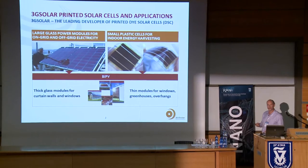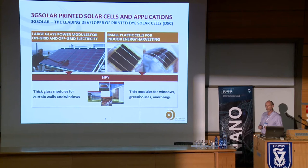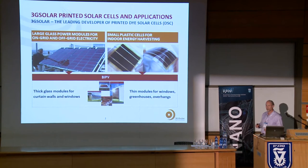We can provide these in various colors and they perform very well in all kinds of lighting conditions. They can be opaque or transparent.